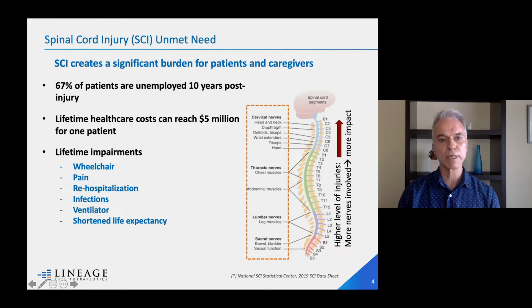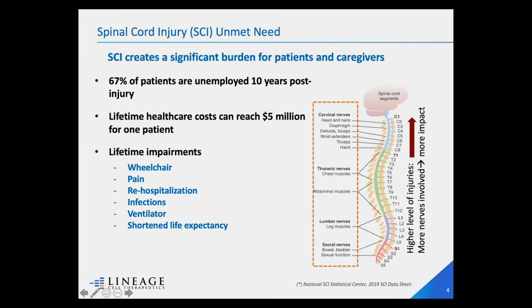Spinal cord injury is a very devastating condition. What I want to show you on this slide is that, beyond the statistics on cost to the patient and the burden on the healthcare system, what's important to understand is that depending on where the injury is on the spine, it really affects the patient differently. The higher — the closer the injury is to the brain — the more severe and impactful the injury is going to be.